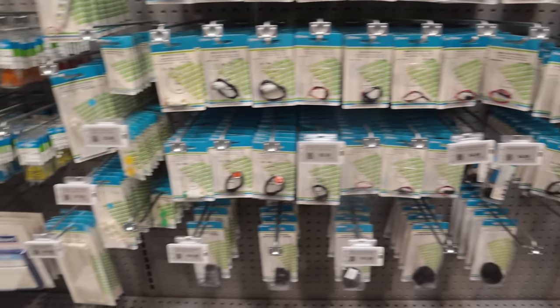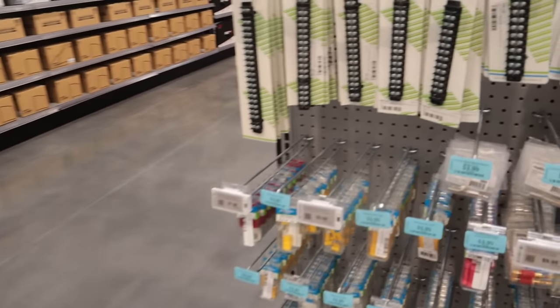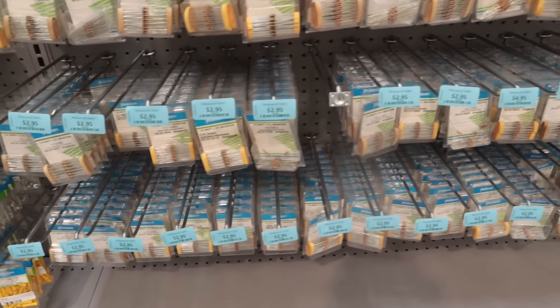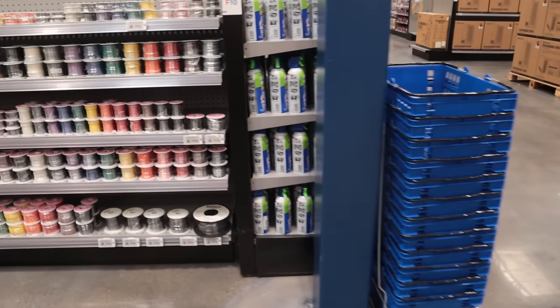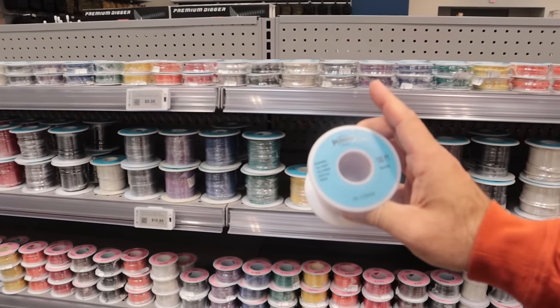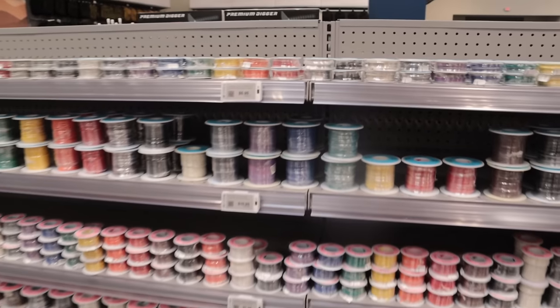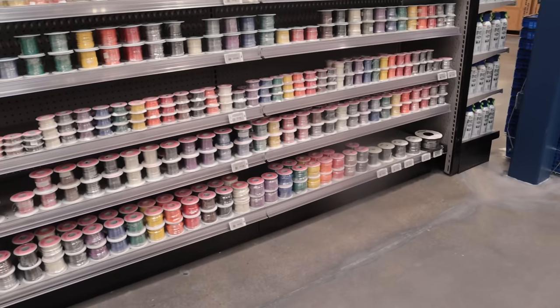This is very Radio Shack-feeling right here — switches, resistors, and potentiometers. Butt connectors, ring terminals. Cool stuff. And look at this — tons of wire, stranded wire. Fillmore 100-foot solid red 20-gauge wire right there. Antenna guys, there's your wire — all kinds of colors and whatnot.